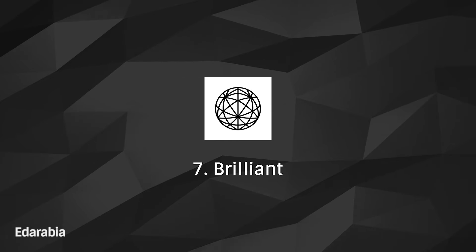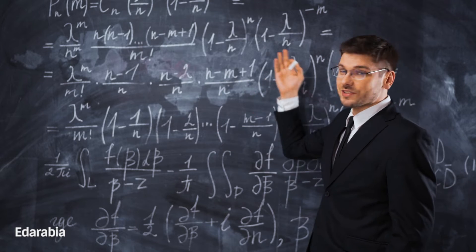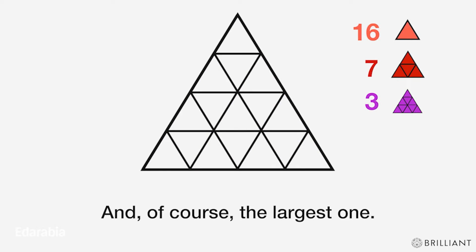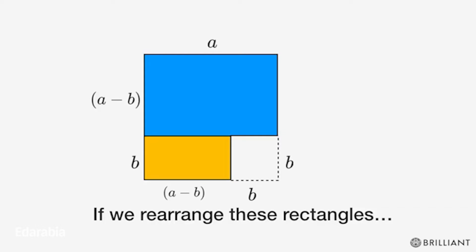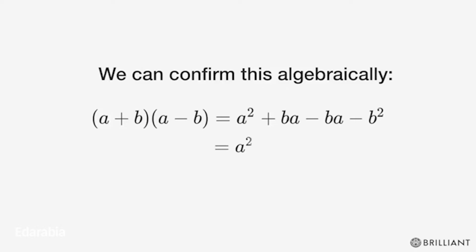Number 7: Brilliant. Delve into interactive learning with Brilliant, an app that challenges students to solve problems and actively explore mathematical concepts. This app fosters a deep understanding of mathematical principles through engaging and thought-provoking exercises.